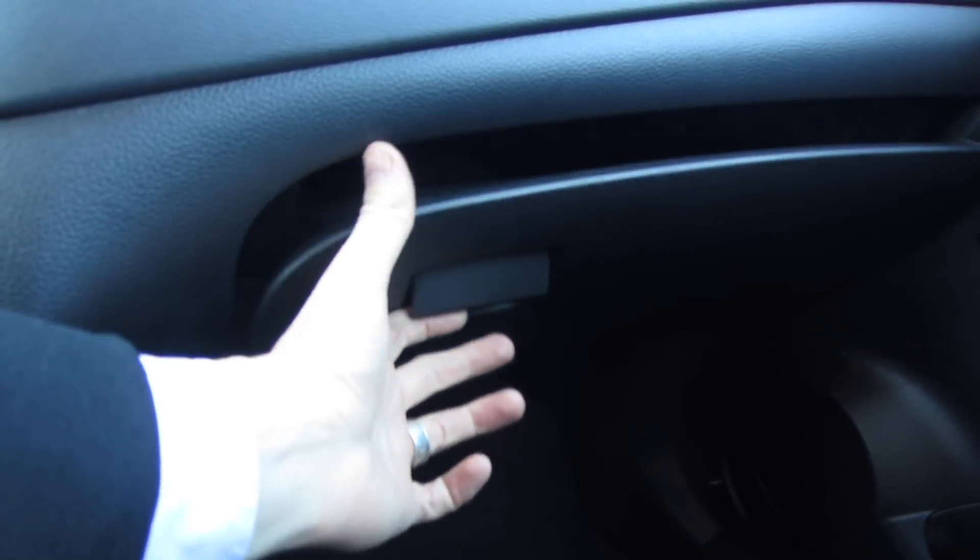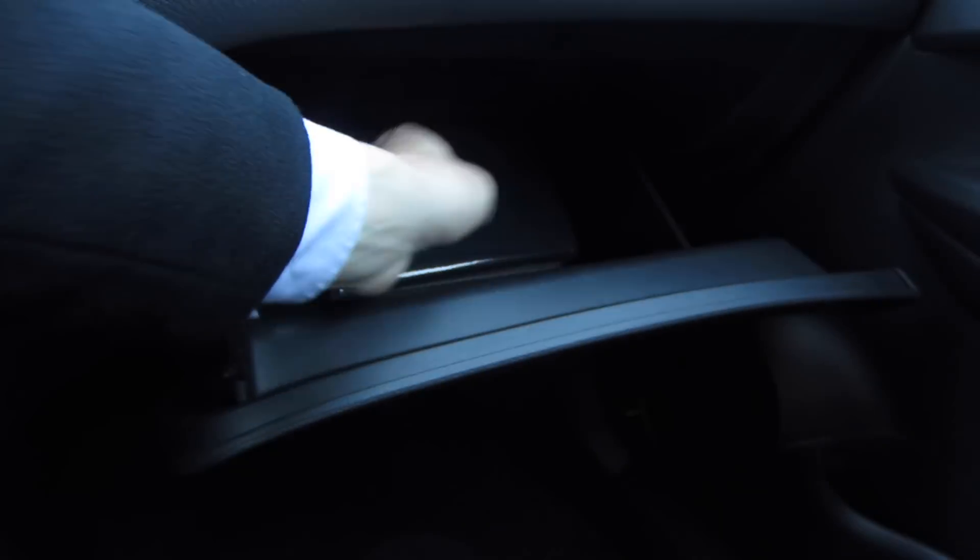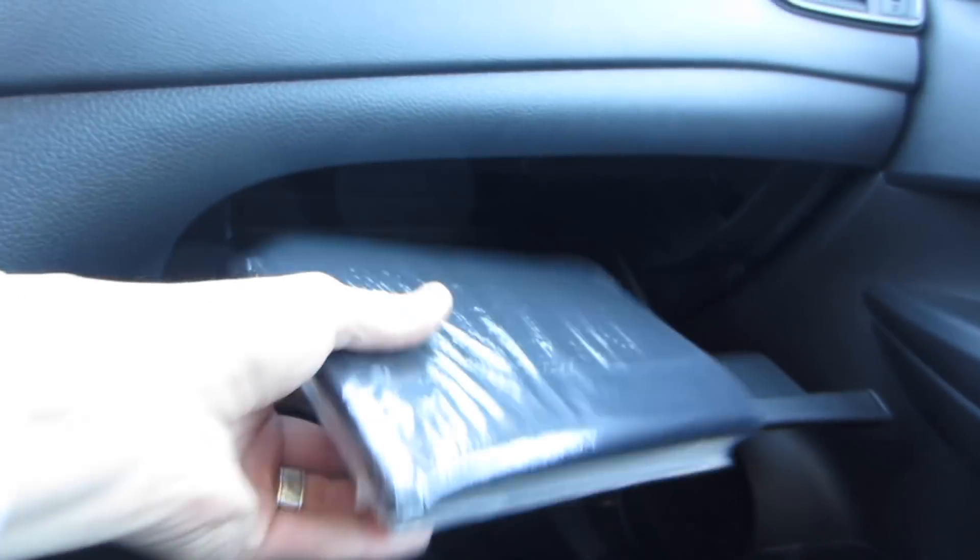The glove box is a decent size with plenty of room to store your registration, owner's manuals, and all that good stuff, but nothing really exciting to talk about.